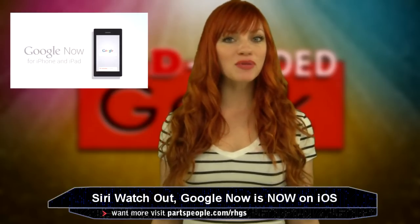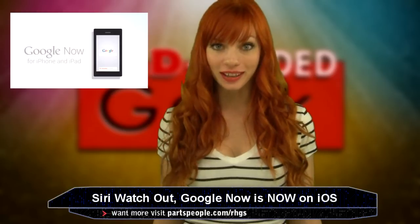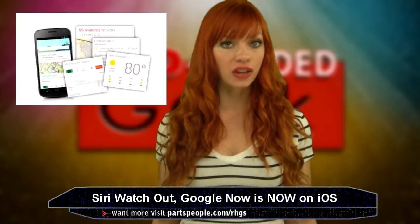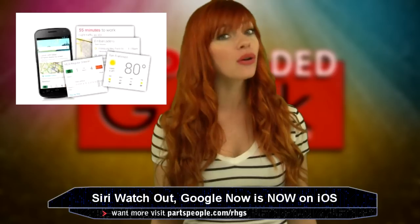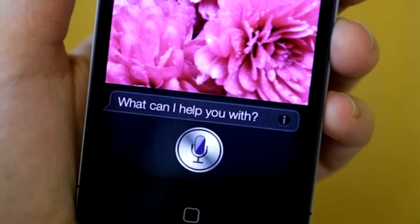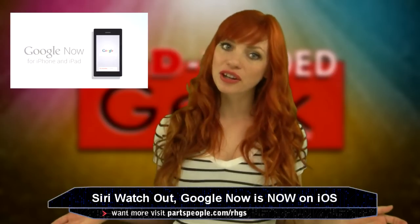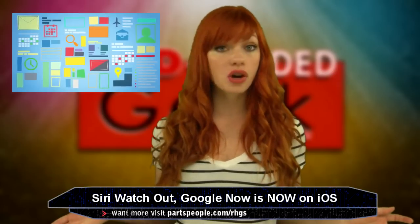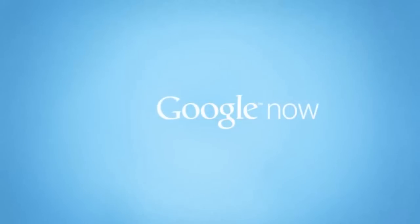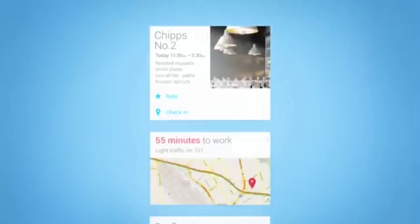Google Now officially became available on iOS this week. The app features virtual cards that present information based on your location, something you have requested, or even what Google Now predicts based on previous searches. It is being called a good Siri supplement in that it supplies content before you even have to ask. Some are unhappy with the manner in which it hinders on privacy. For Google Now to be fully functional, you have to let it be exposed to your browser history, content on your calendar, Gmail account, and more. Google Now's distinguishing characteristic is its predictability.